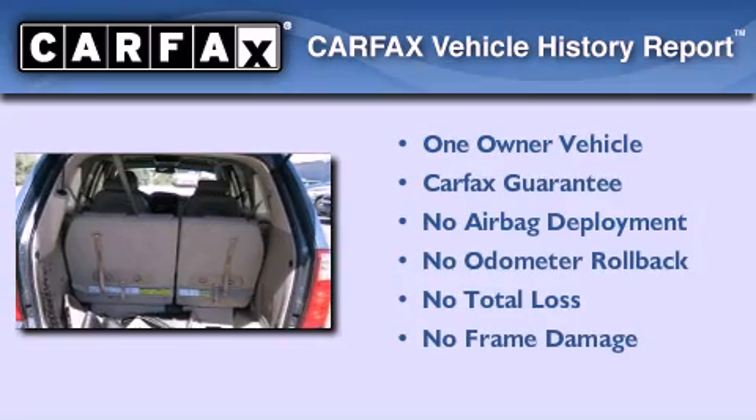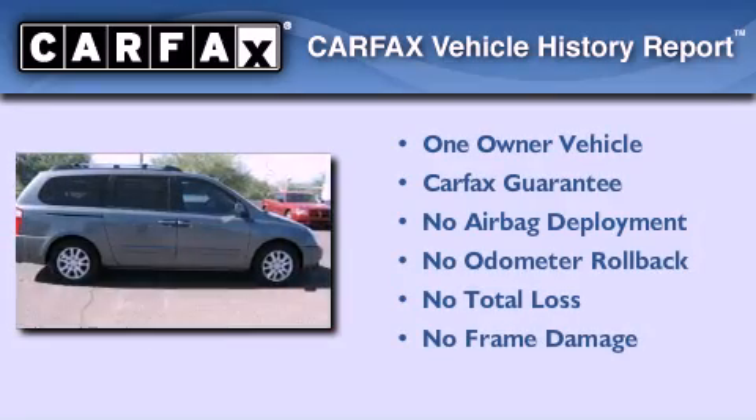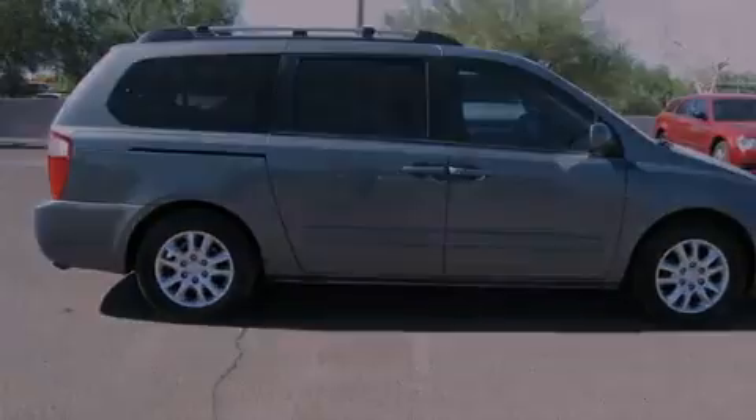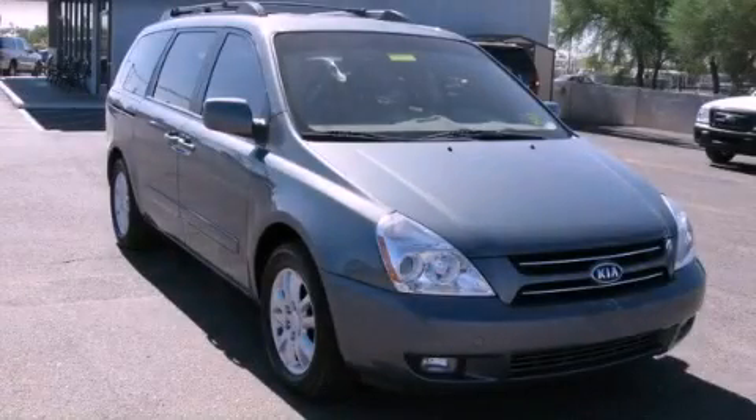This Kia has had only one owner and it qualifies for the Carfax buyback guarantee. This automobile won't last long at this price. Call and arrange a test drive now.